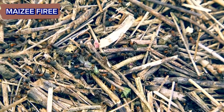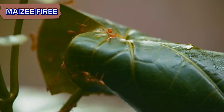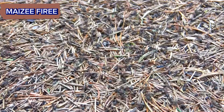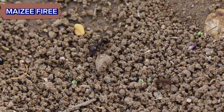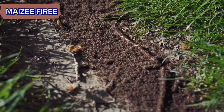Ever wondered how ants build their incredible homes? Ants build their homes, also known as ant nests, through a collaborative effort among the colony members. The process involves various stages and intricate behaviors tailored to the specific needs of the colony. Today, we're delving into the fascinating world of ant architecture.